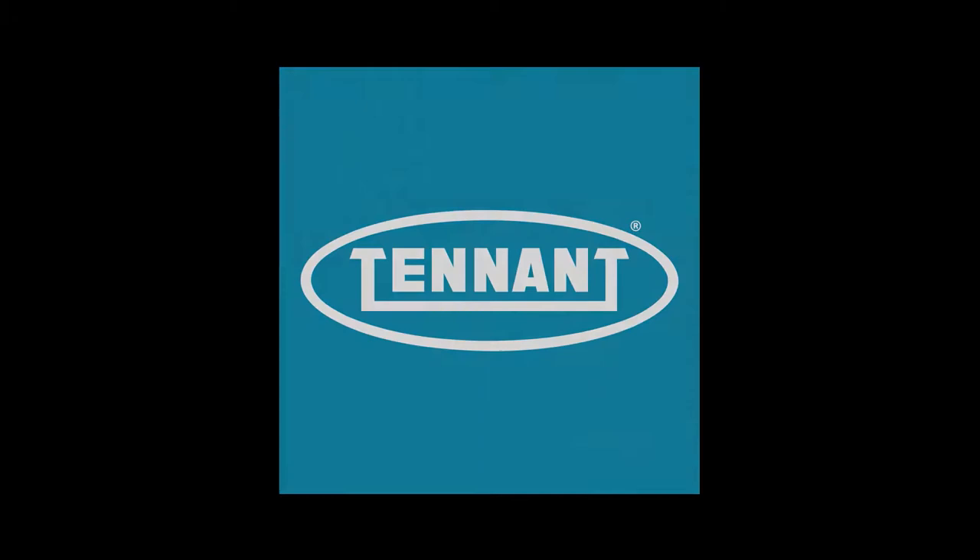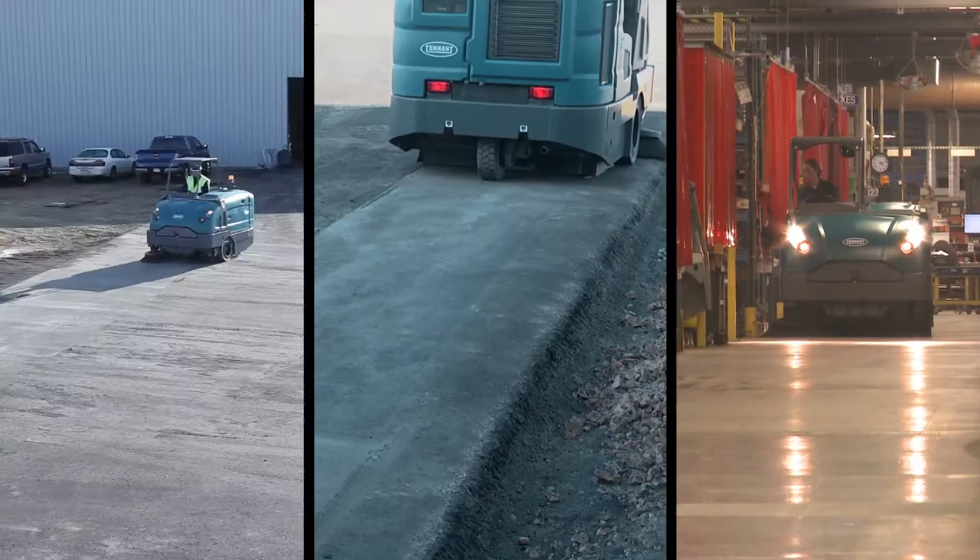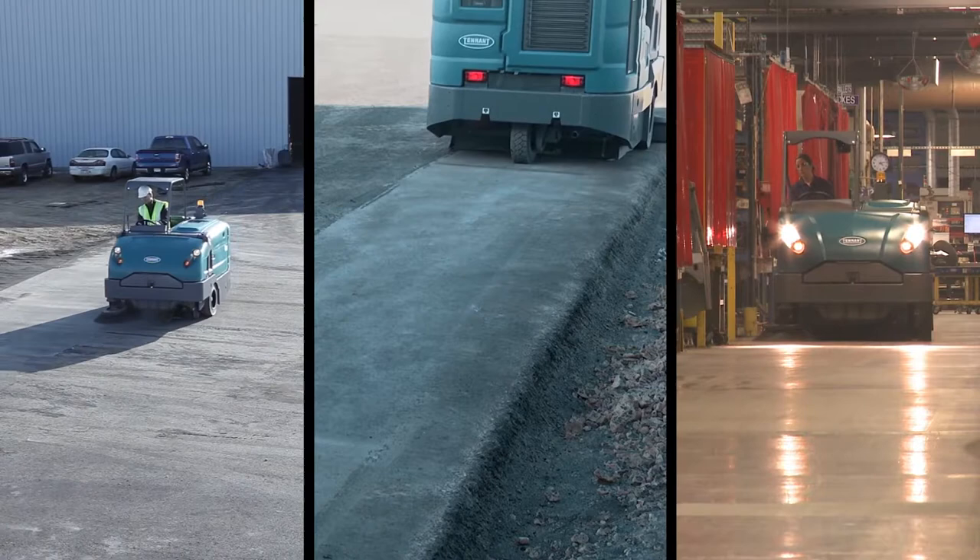Tennant Company, a recognized leader in developing innovative solutions that help create a cleaner, safer, healthier world, brings you the S30, a reliable and productive mid-sized Rider Sweeper.